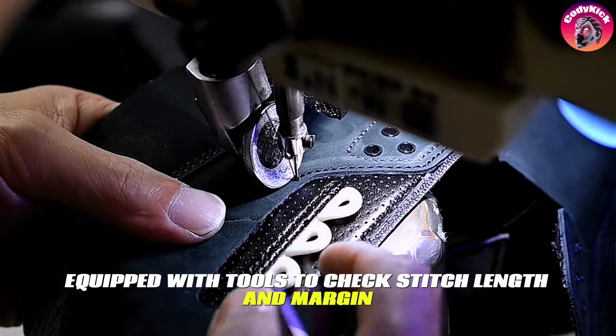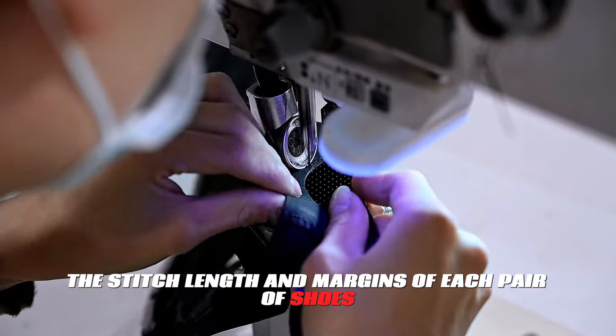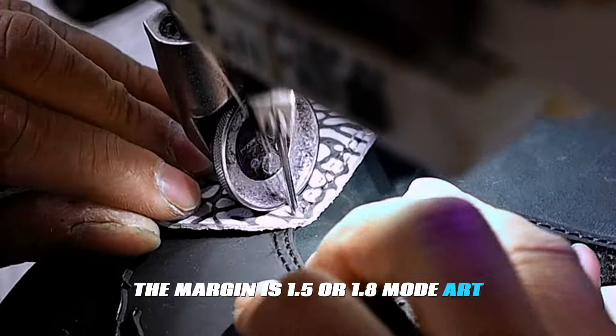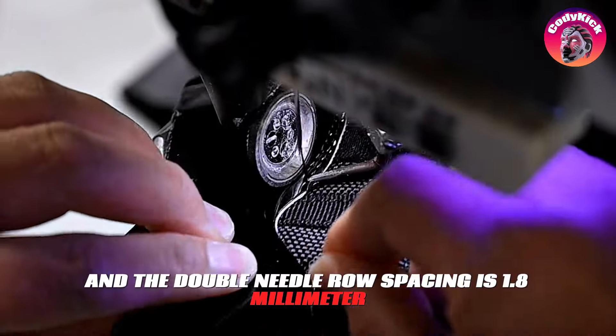Each sewing machine will be equipped with tools to check stitch length and margin. The stitch length and margins of each pair of shoes are strictly standardized. The needle pitch for men's and women's models is 9 to 10 stitches per inch. The margin is 1.5 or 1.8 millimeters, and the double needle row spacing is 1.8 millimeters.